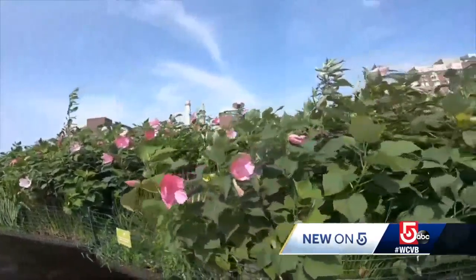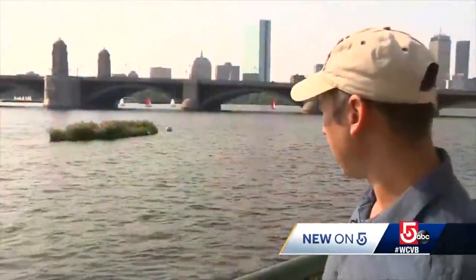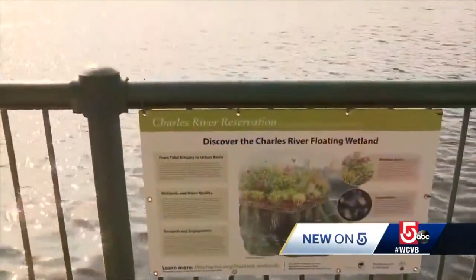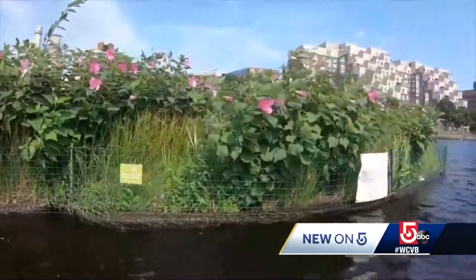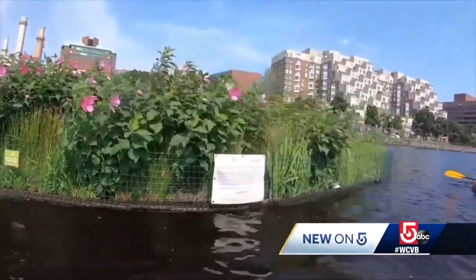733 square feet of flowers and grasses. That really beautiful pink flowering plant is rose mallow, hibiscus musketis, planted on a raft and put here by the Charles River Conservancy in partnership with researchers at Northeastern University. There's irises, there's bulrush — there's almost 30 different native wetland species out on the island.